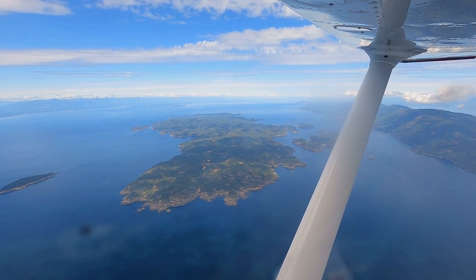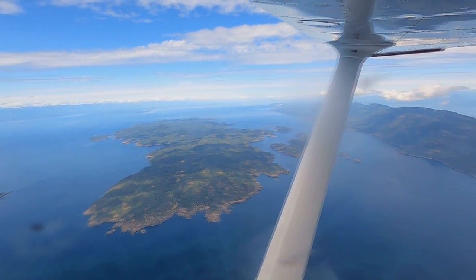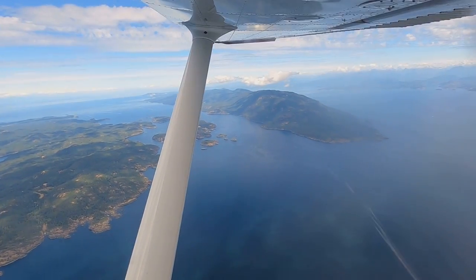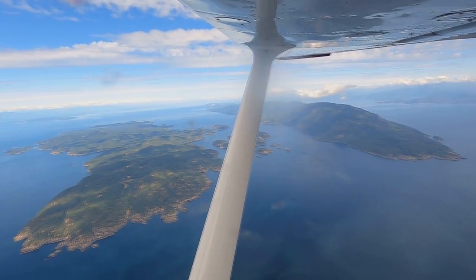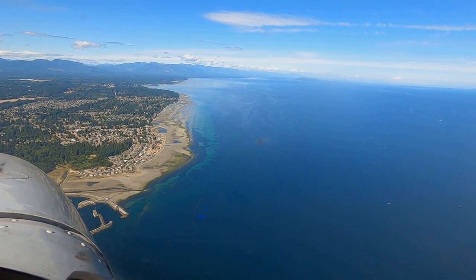We've climbed up a little higher so that we can cross the Georgia Strait. That's Lasketti Island in front of us, and that's Texeda forward to the right. That's the actual beach for which this is named — Qualcomm Beach.